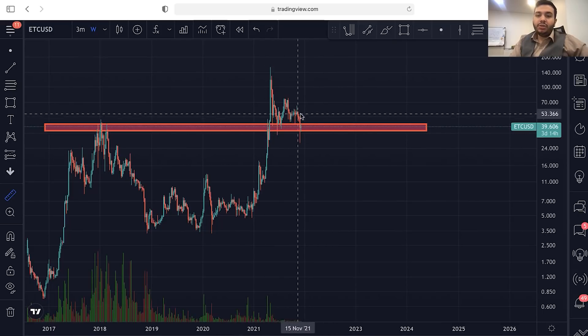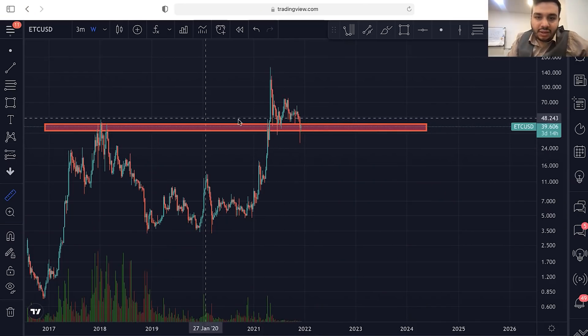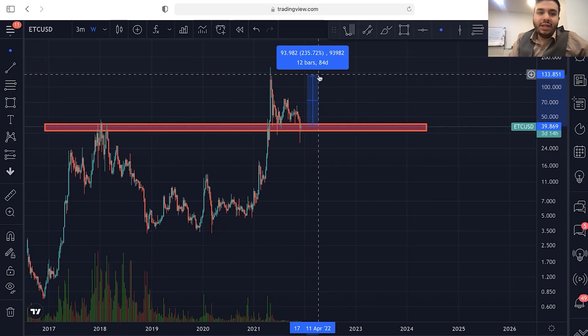From weekly supports, you can have a strong daily trend. For example, right here, we are above the weekly support, and from this area we can start a big daily trend to the upside.